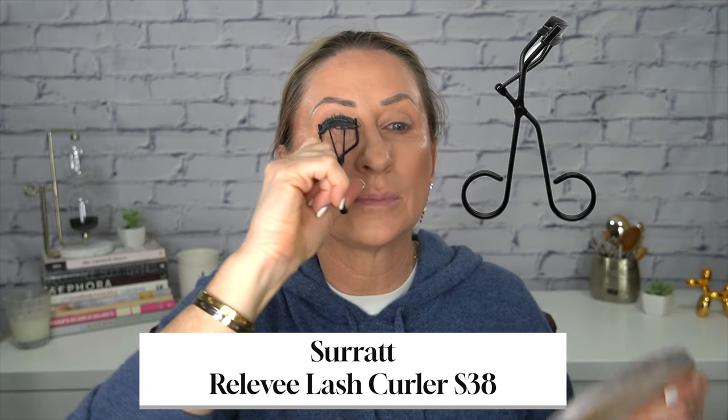Now I'm taking my eyelash curler and I do a couple pumps down at the base of my lashes, hold it for five or ten seconds, and I do the same thing three more times. Do you guys also think I should share the winter capsule with or without the fall items that I'm transitioning in? Do you think I should keep them out and just show you the newer items or show you all of them?